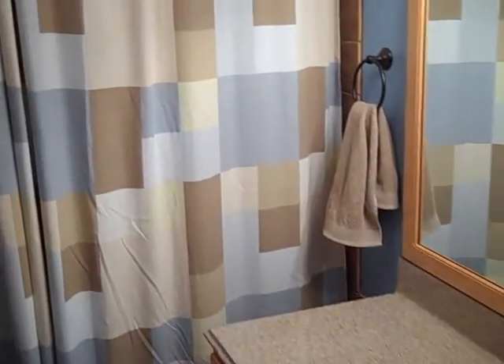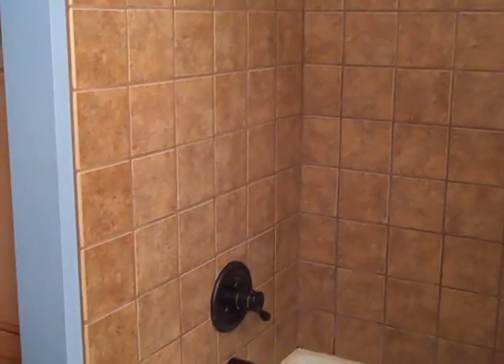This has been remodeled — it was taken down to the studs. It's a beautiful tiled shower and tub surround.